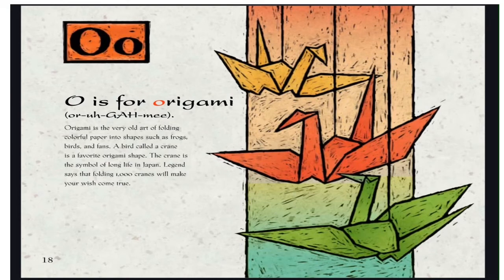O is for Origami. Origami is the very old art of folding colorful paper into shapes such as frogs, birds, and fans. A bird called a crane is a favorite origami shape. The crane is the symbol of long life in Japan. Legend says that folding 1,000 cranes will make your wish come true.